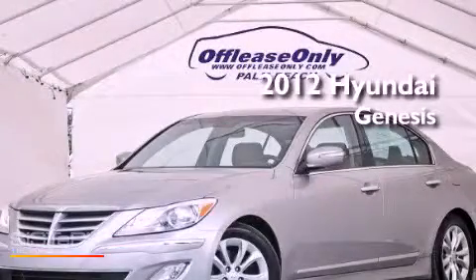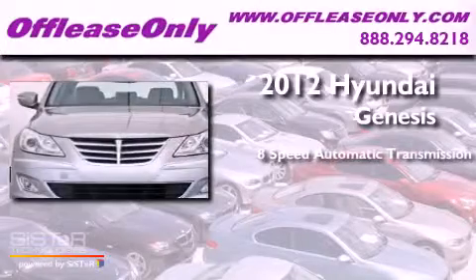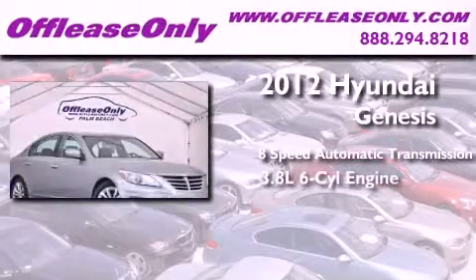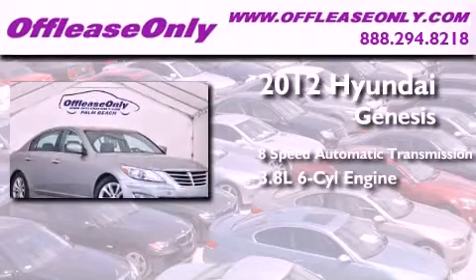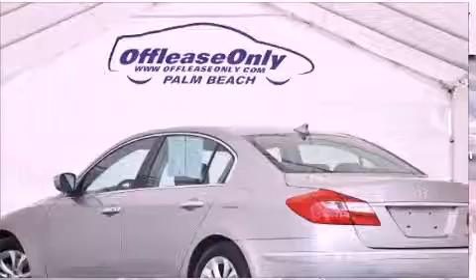This is a 2012 Hyundai Genesis. This four-door sedan has an eight-speed automatic transmission, a 3.8-liter V6, and having just come off lease, this Hyundai is in like-new condition.